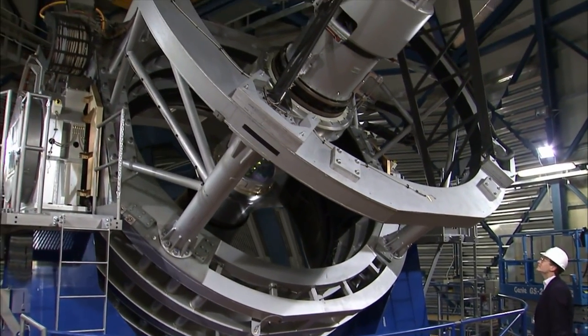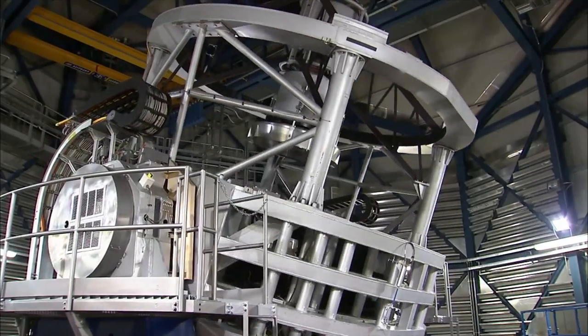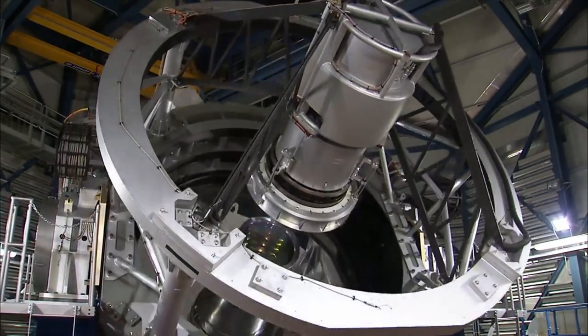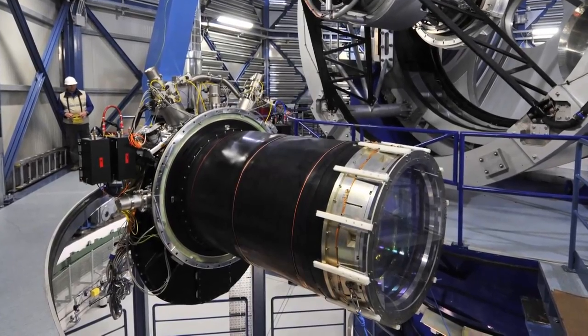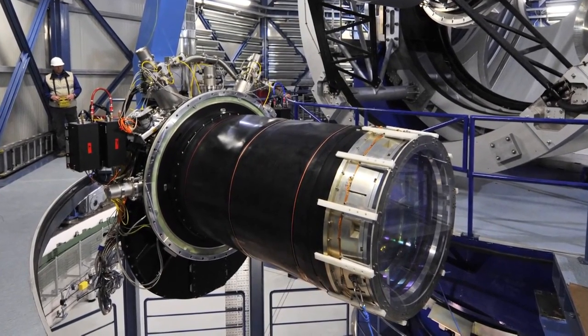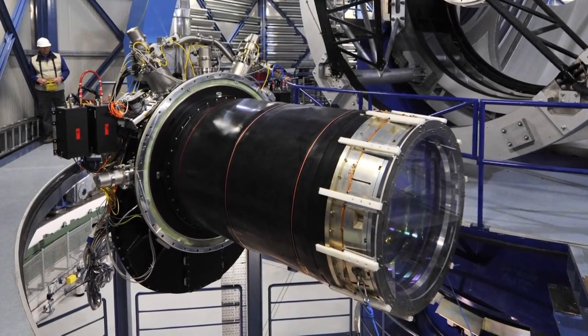VISTA has a main mirror 4.1 metres across, making it by far the largest telescope in the world dedicated to surveying the sky at near-infrared wavelengths. Moreover, it is equipped with a state-of-the-art 67-megapixel camera, with the widest coverage of any astronomical near-infrared camera.